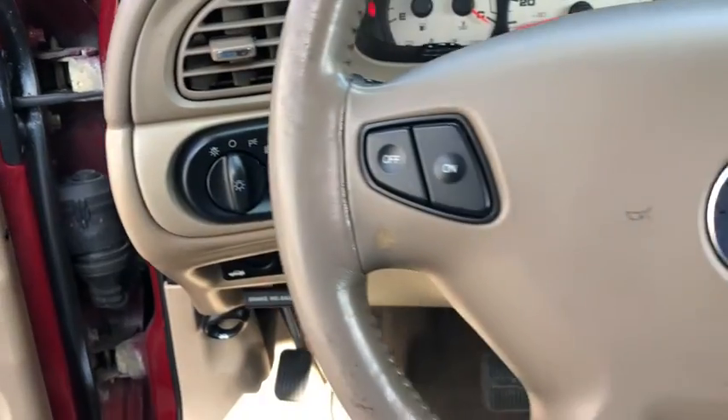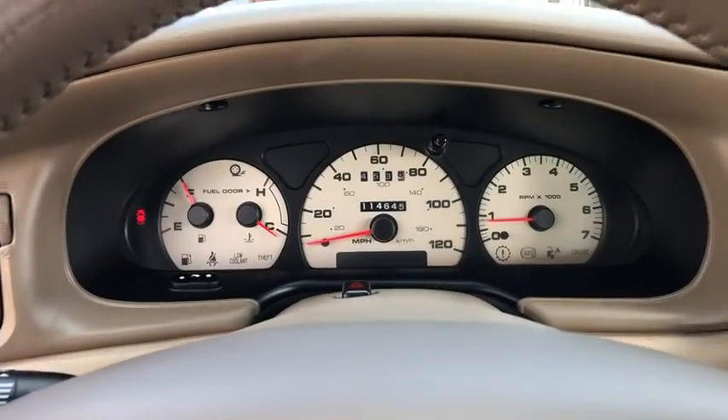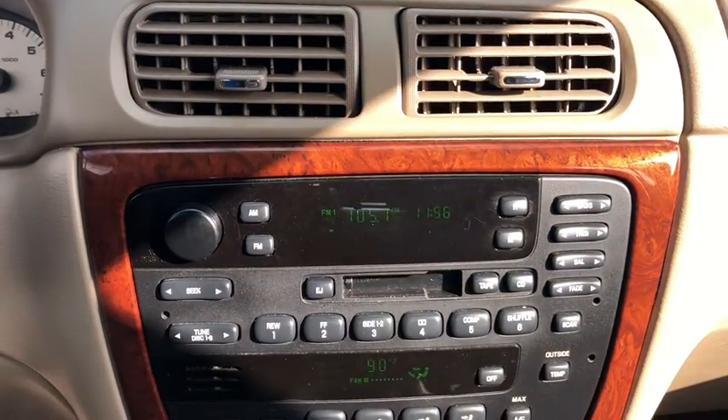Keyless entry, leather-wrapped steering wheel, power steering, adjustable steering wheel, aluminum wheels, cruise control, floor mats, auto-dimming rear-view mirror, front-wheel drive.